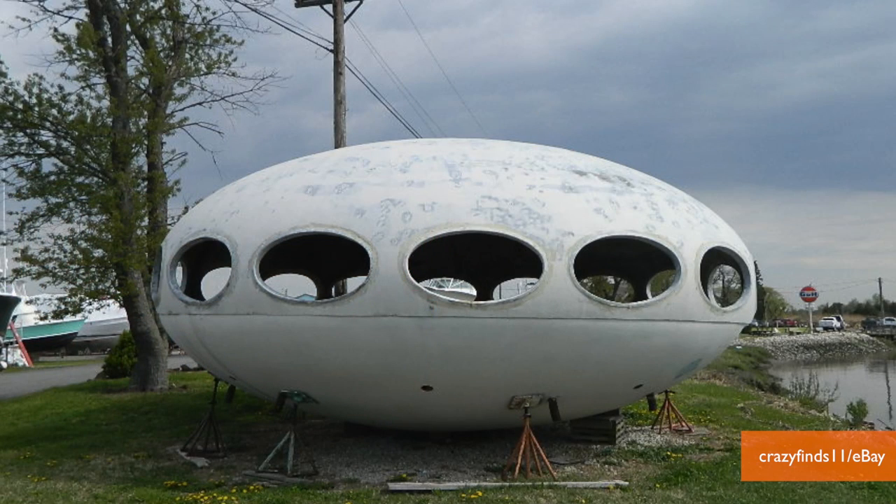Whoa, it's a Futuro home! And if you want it, it'll only cost you 30 grand. Hey, I'm Jillian on Buzz60. For those of you who are completely lost, let me explain.